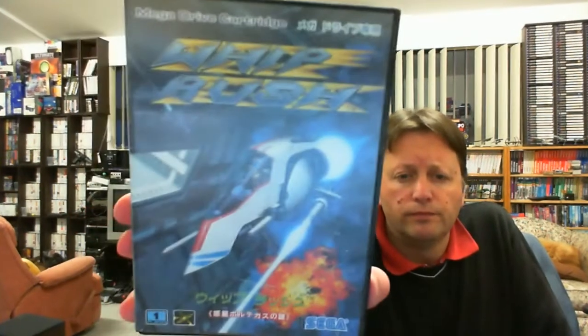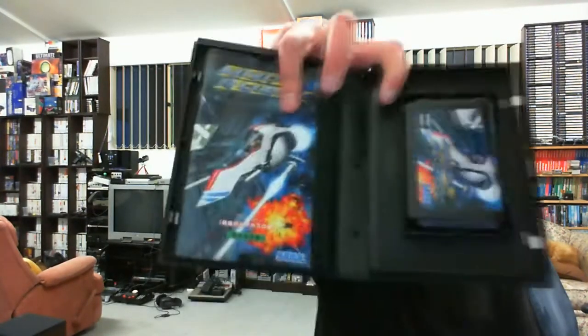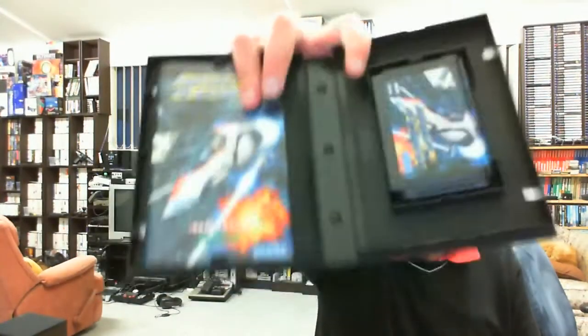Now two titles that I did pay a bit more for, because they are two more items in my Mega Drive shoot-em-up collection. First is one I didn't have - because I'm obviously collecting them all in Japanese now, I will occasionally replace one. First one, which I've never played at all, is Whip Rush - a horizontal scrolling shooter. It's got quite nice cover art and is in pristine condition on the inside.